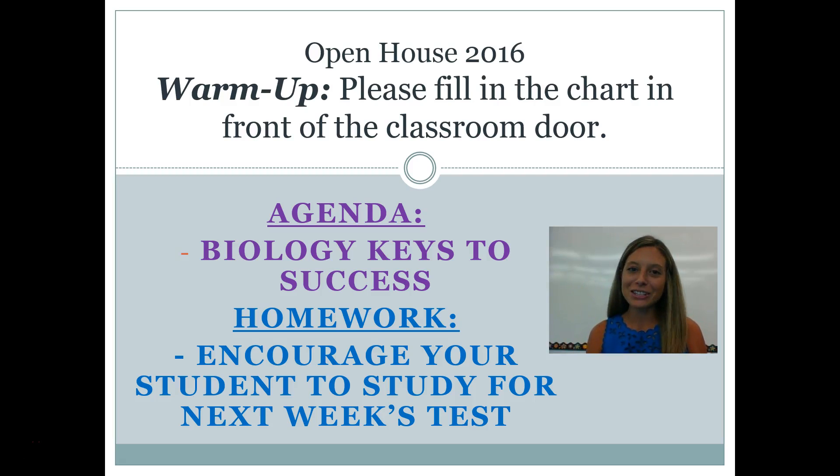Hey guys, I am Mrs. Koster. I'm so sorry that I could not come to open house this year. I've never missed an open house before, but I wanted to make sure to provide you with information. What you are watching right now is what I call a flipped lecture. This is what your students have to do all the time. I want to provide you with some important information about my class so you have an idea of what we're doing in on-level biology and what's expected of your student.